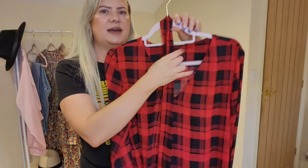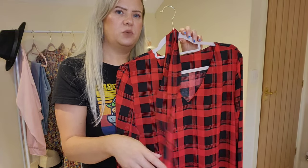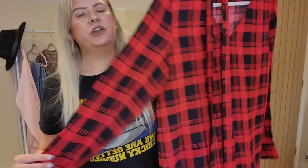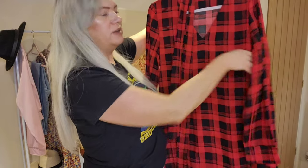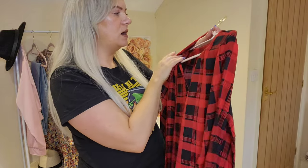First up I have this absolutely stunning tartan dress. It comes with this sash — I'm not sure whether to put it around the waist or use it as a headband, but I'll decide when I've got it on. It's a nice, floaty kind of dress. This one is a size medium, so I'm going to try it on now.